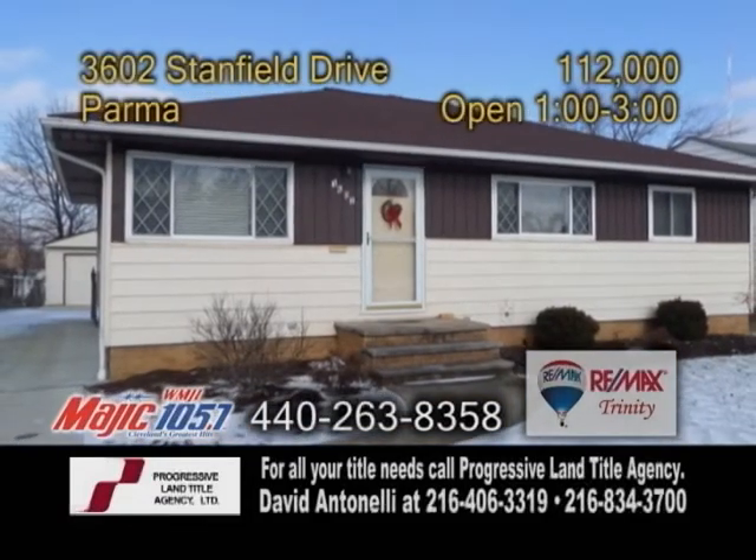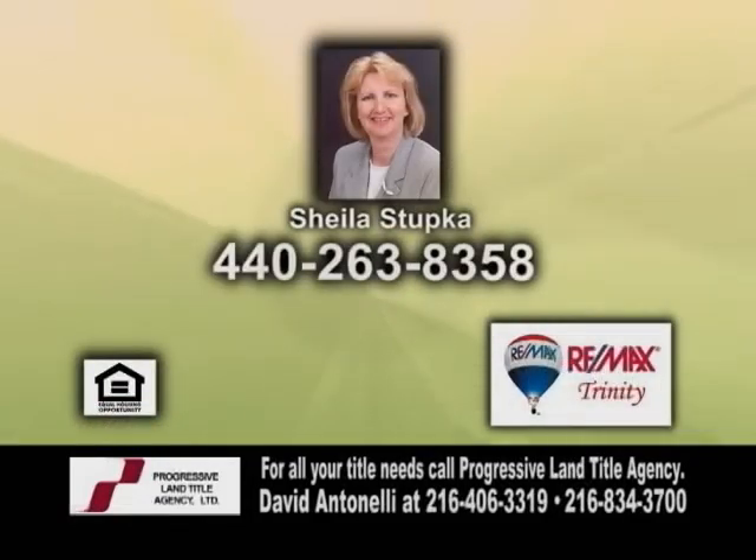Open today from 1 to 3 p.m. Contact Sheila Stupka for more details.